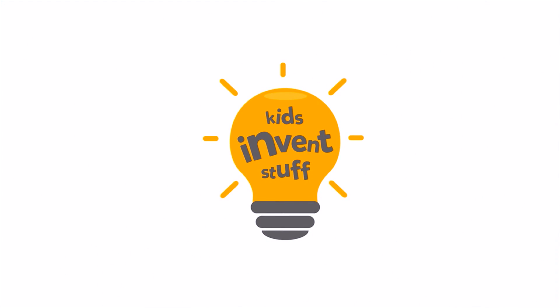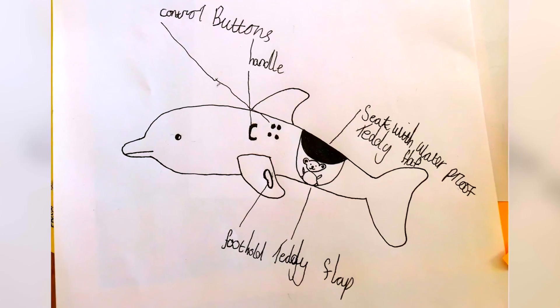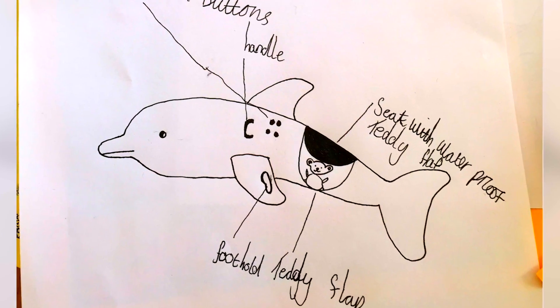Hi, I'm Ru and I'm Sean, and this is the YouTube channel where kids get their inventions made — Kids Invent Stuff. So we're here at the pool to test Mila's underwater ride-on motorized dolphin. Let's get testing.